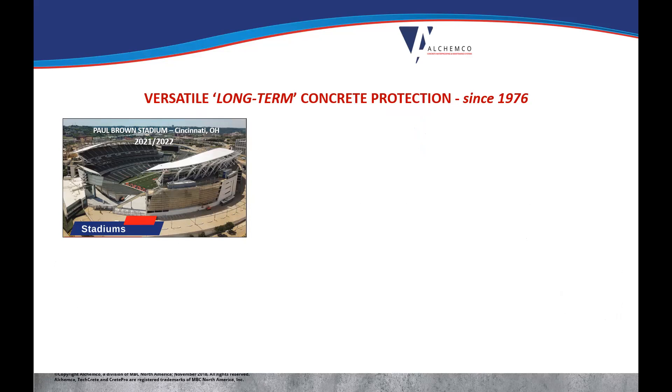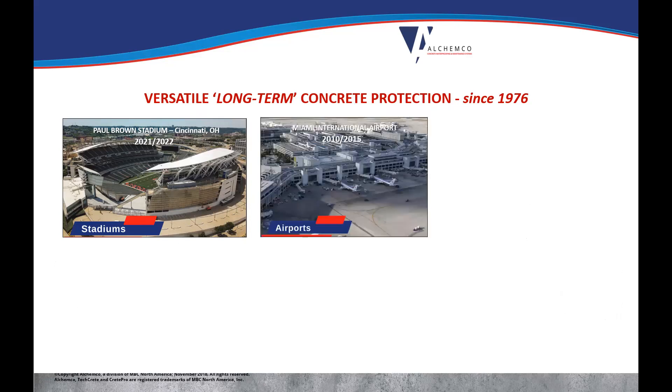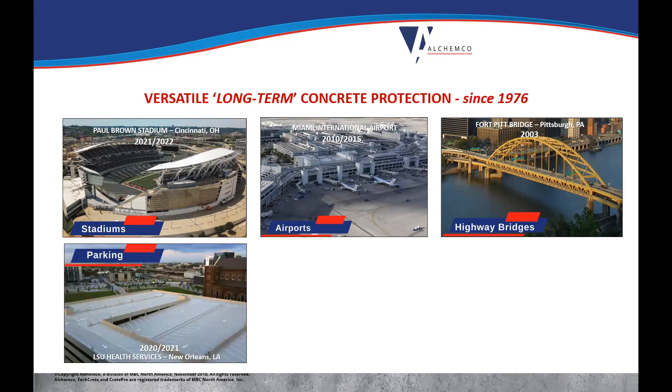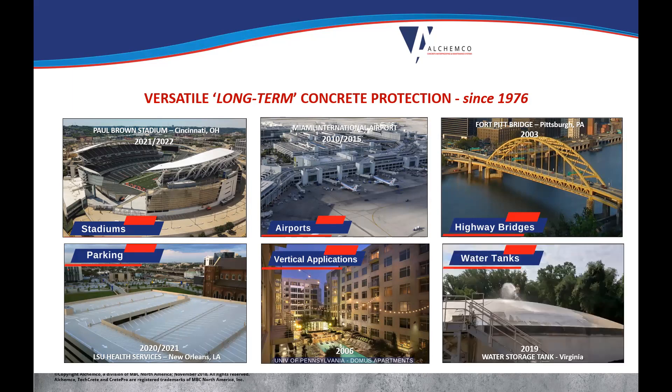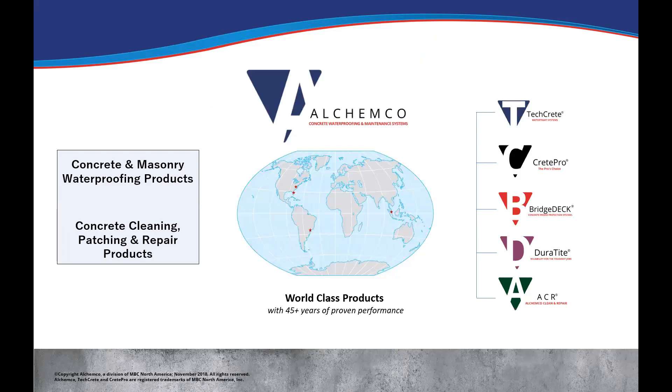Stadiums are an important focus for us. Airports, certainly. Highway bridges — we did a really nice job the last couple of years on bridges and we're continuing to move forward with that. Parking structures, of course, is a mainstay for us. Vertical applications is going to be a new focus with the addition of the TechCrete 2500 systems for masonry and CMU block. And then, of course, water tanks, water treatment plants, and things like that — a diverse waterproofing overview.